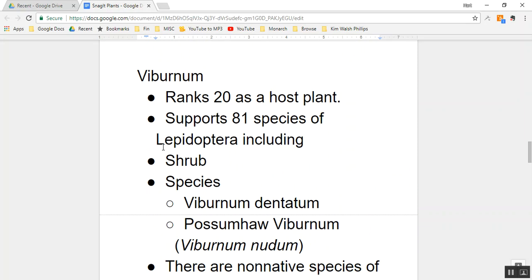Next on the list of five is viburnum. There are native and non-native species of viburnum. Viburnum ranks number 20 as a host plant. Out of the top 20 genera on the top 100 list, there are only three that are not trees, and viburnum is one of them. It supports 81 species of Lepidoptera — 81 species of butterflies and moths — meaning caterpillars can eat viburnum leaves.